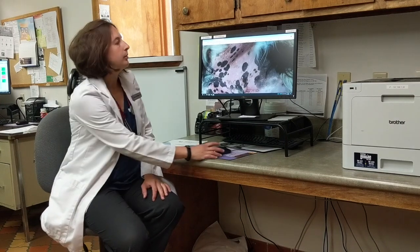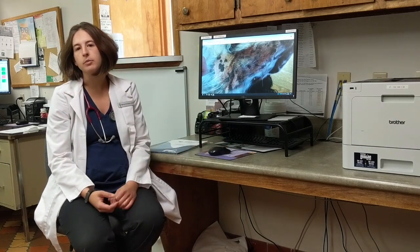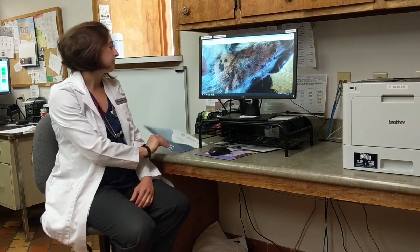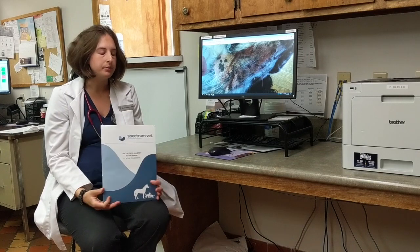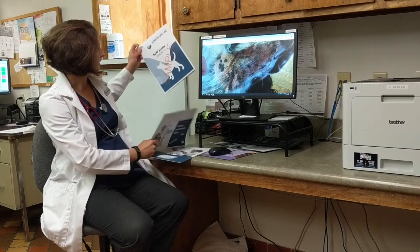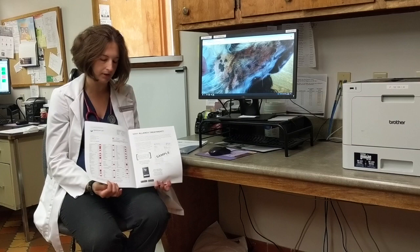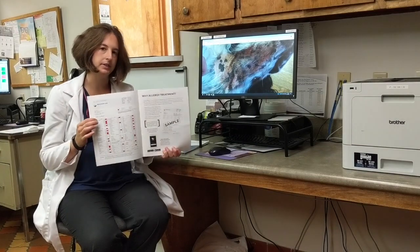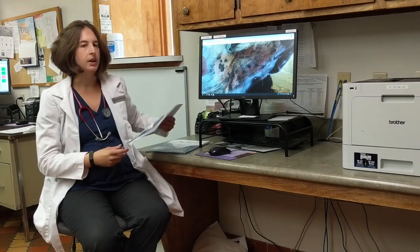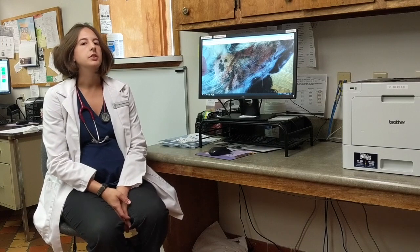One service that we offer here to get a better idea of exactly how to manage each individual pet is allergy testing. We do that through Spectrum Vets — they come back and give you a booklet covering everything that your dog is allergic to. They test for both food and environmental allergies. Everything red on the results is what they're allergic to, and it comes with hyposensitization treatments. It's more of a long-term management approach.